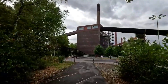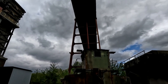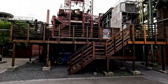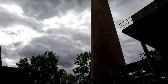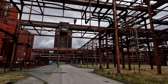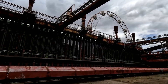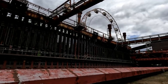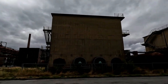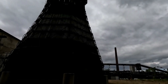At the heart of the complex lies the imposing coal washing plant, a symmetrical behemoth that once processed colossal amounts of coal daily. Its design reflects a commitment to both aesthetic harmony and operational efficiency. Every element, from the layout of buildings to the arrangement of machinery, was meticulously planned to optimize workflow. This exemplifies the Bauhaus ethos, which sought to merge art and industry. The Bauhaus-inspired architecture of Zeche Zollverein not only revolutionized industrial infrastructure, but also set a new standard for aesthetic innovation in the context of utilitarian spaces.